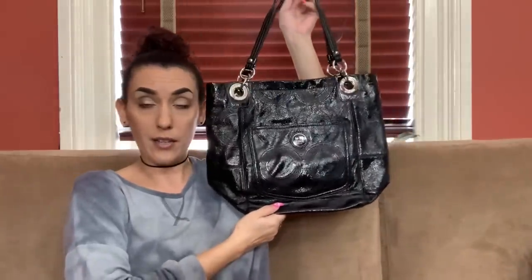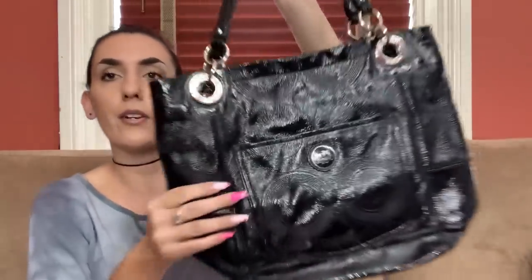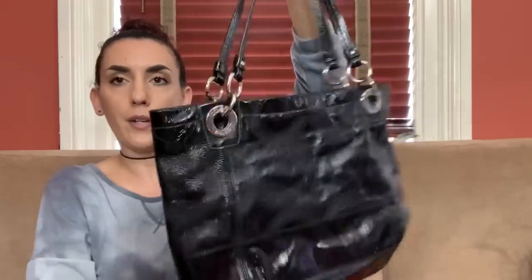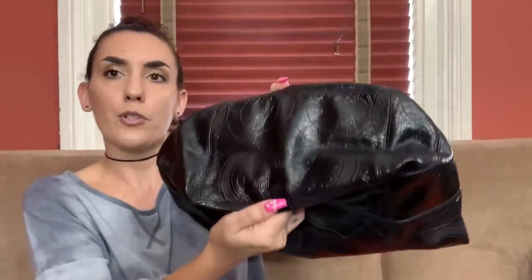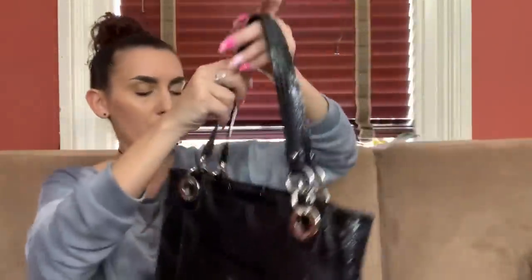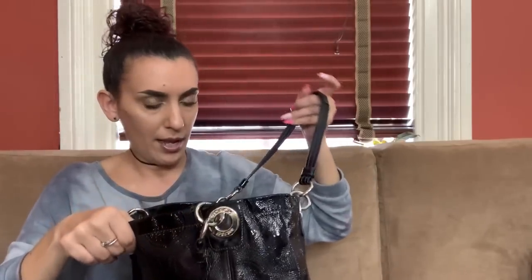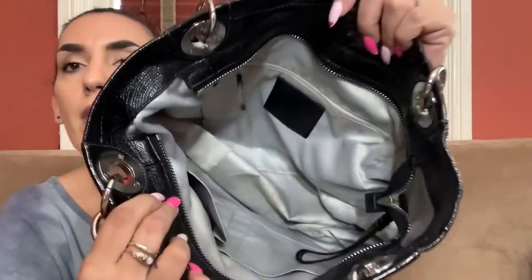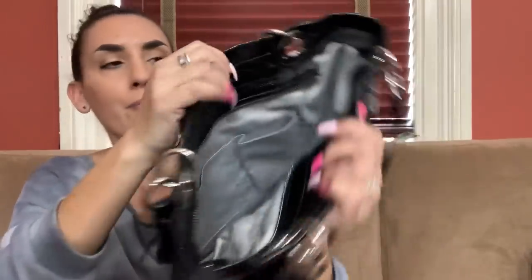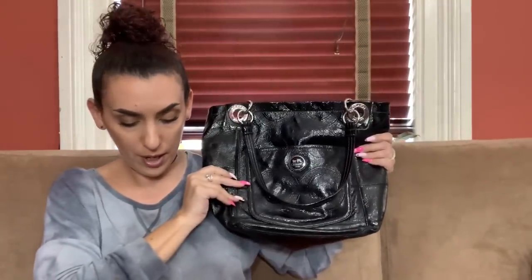Then we have a super cute Coach — black patent leather with the C's. There's a front pocket, nothing on the back, excellent condition on the corners. Silver tone hardware with Coach on each little rivet. No hang tags but zipper closure. I washed the interior — it still has a little residue but you should have seen it before. This one came out really nice and we're going to do 65.